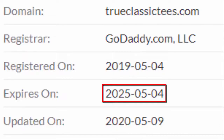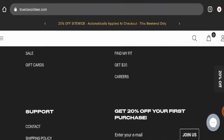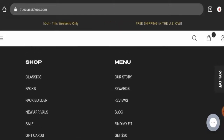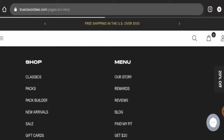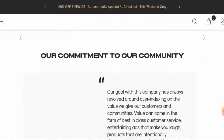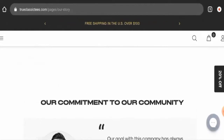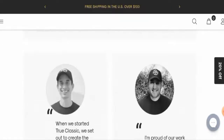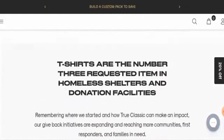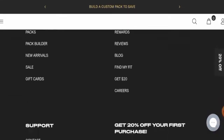The site will expire on the 4th of May 2025, which means it is over two years old. Now let's check their business details — you have to go to the 'Our Story' page section where you will find some information. They have given their founder's identity, which is a positive sign of this website.